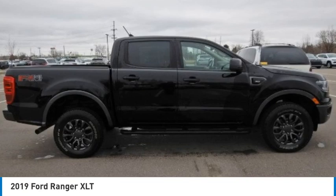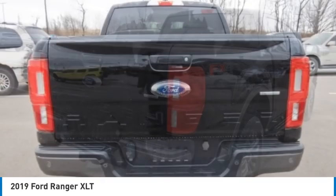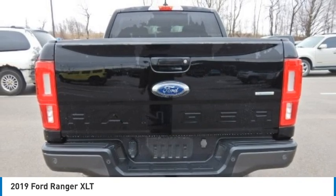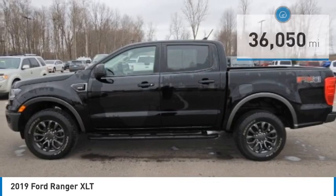Stop by and take a look at the 2019 Ranger. Tough inside and out, Ranger proves it's metal. This vehicle has less than 40,000 miles. Here are some of this vehicle's great options.